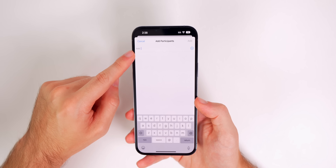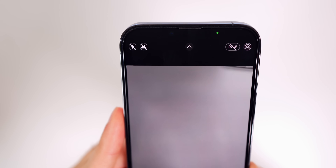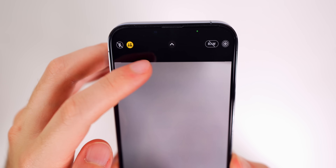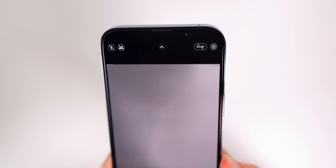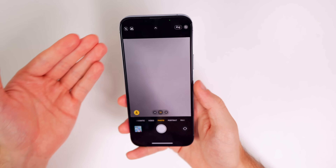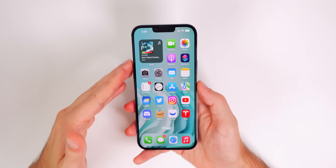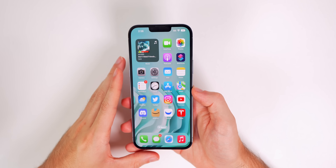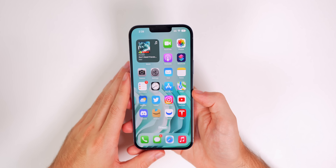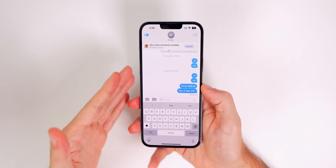You'll also notice in the Camera app a new icon in the top left indicating whether a photo is going to the shared library or your personal library, so you can change that on a per-photo basis. This feature is great for so many reasons — like my grandparents being able to see photos of my vacations without me having to send them individually, they can just see it in the shared library.